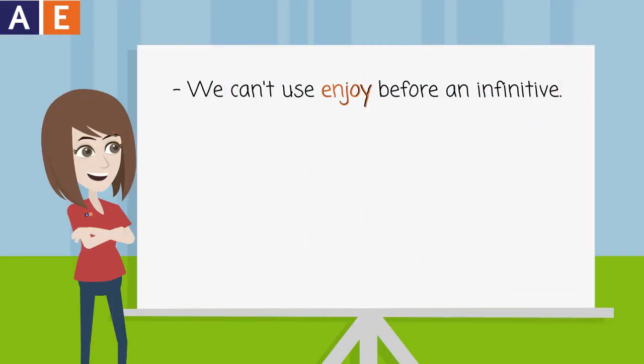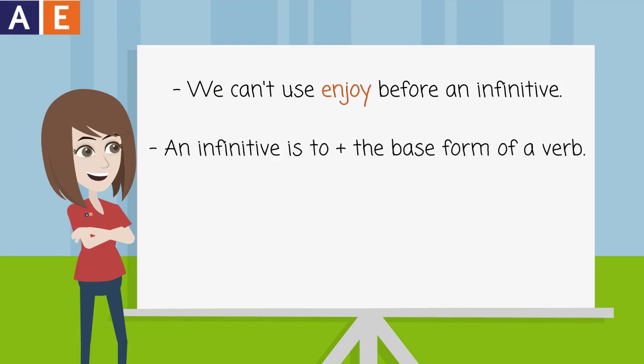We can't use enjoy before an infinitive. An infinitive is "to" plus the base form of a verb.